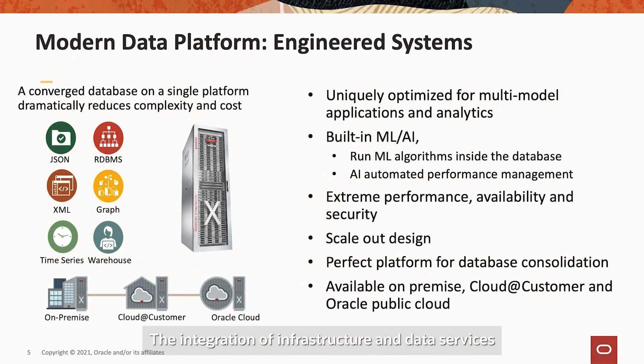The integration of infrastructure and data services with a common set of platform services is what we call engineered systems, and Exadata is a prime example of this approach, with uniquely optimised capabilities regardless of the data type or deployment pattern. Exadata can be deployed on-premises or consumed in a public cloud, or via a unique cloud customer model — we can bring the public cloud to you inside your data centre and behind your firewall.